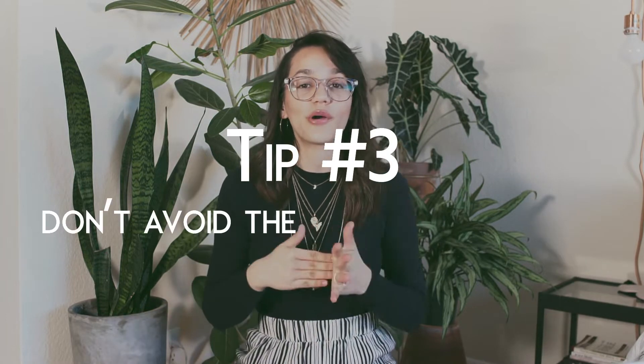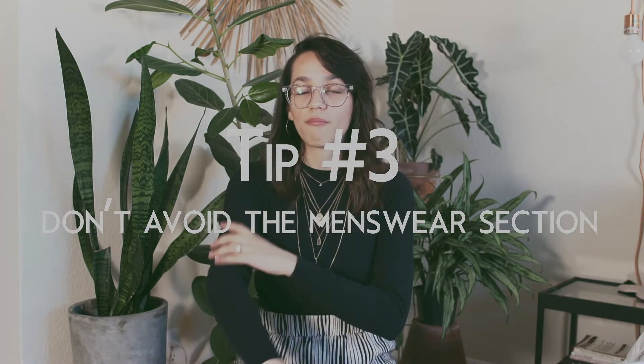Tip number three: don't avoid the menswear section. If I'm looking for a blue sweater and the women's section doesn't have what I want, there are going to be hidden gems in menswear. You can crop a sweater, buy a long sleeve t-shirt to repurpose, or sew sleeves to fit. Especially if you're into blazers, oversized pants, or trousers — go to the menswear section.